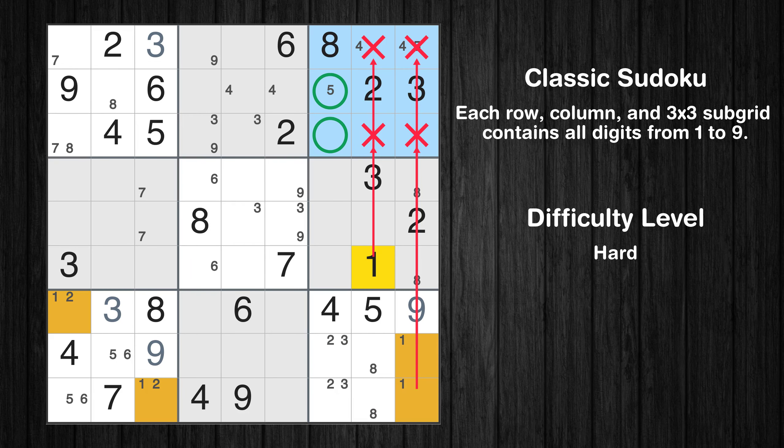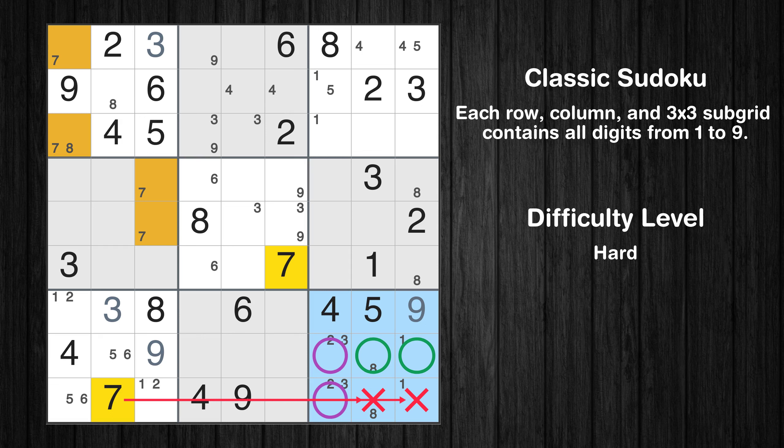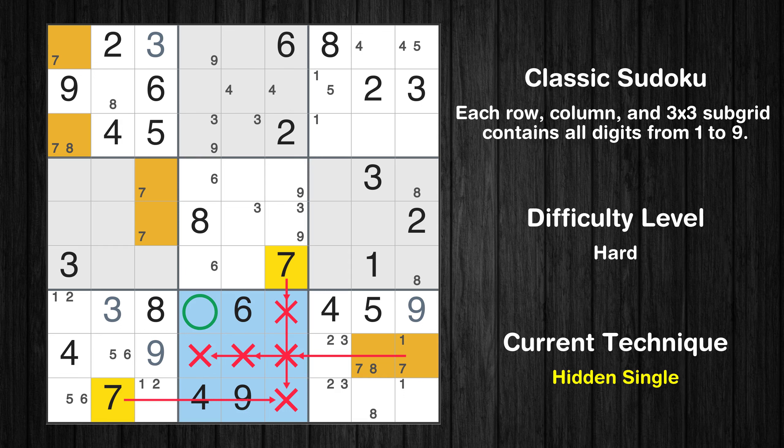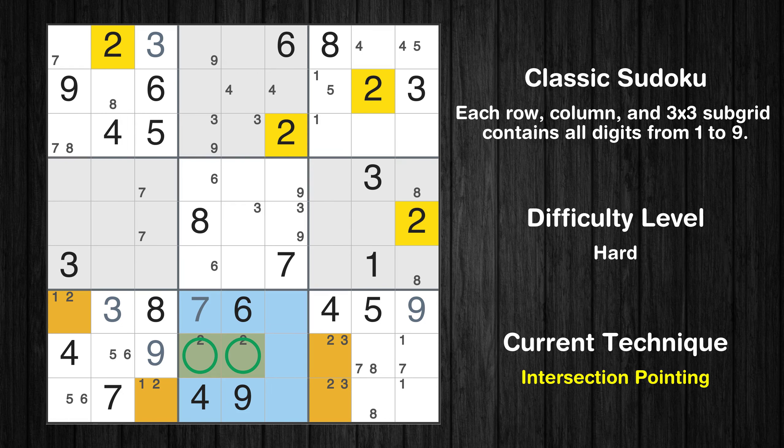Only 2 positions left in the 3rd box where value 1 can be placed. Only 2 positions left in the 9th box where value 7 can be placed. In the 8th block, the number 7 can be directly placed. Only 2 positions left in the 8th box where value 2 can be placed. There is an intersection with another region in subgrid 8 — value 2 has to be in one of the marked cells, so it cannot be in any other cell in row 8.